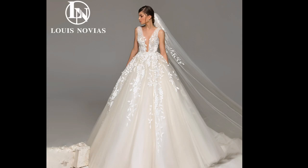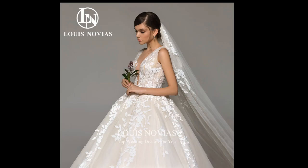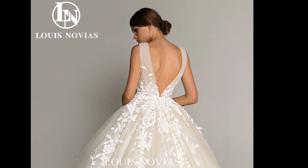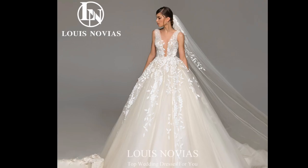3 Reasons Why the Louis Novia's Wedding Dress is a Great Choice for Your Special Day. The Louis Novia's Wedding Dress is a stunning and elegant choice for any bride. It is made from high-quality materials and features beautiful beading and embroidery. The dress is also available in a variety of sizes and colors to suit any bride's taste. Here are 3 reasons why the Louis Novia's Wedding Dress is a great choice for your special day.